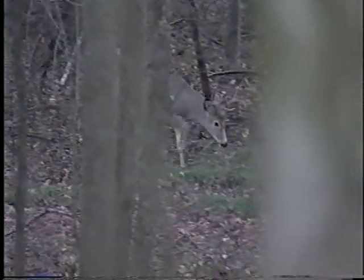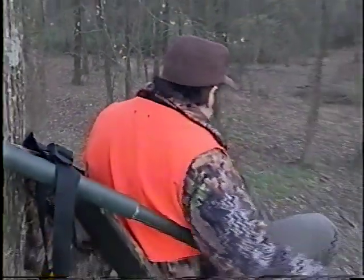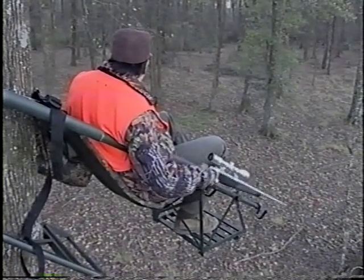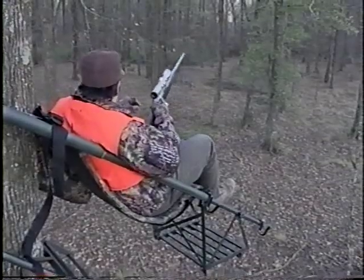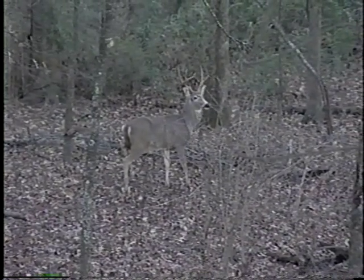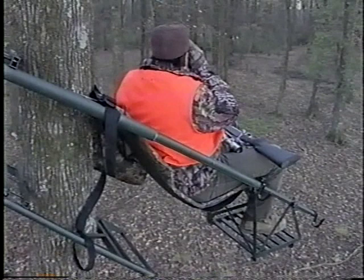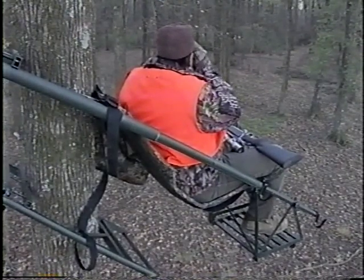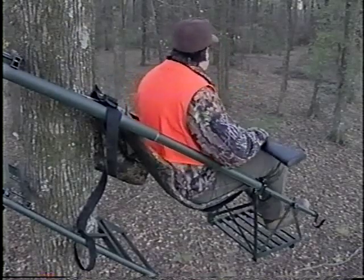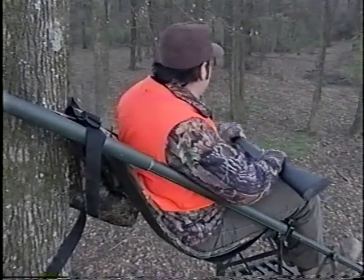There's a deer — that's a buck, that's a shooter buck. He's hit. He's down. That buck came out and fed right across that trail right there — gave him a good shot. He's down right there. Let's get down and go to him. Looks like a good buck.